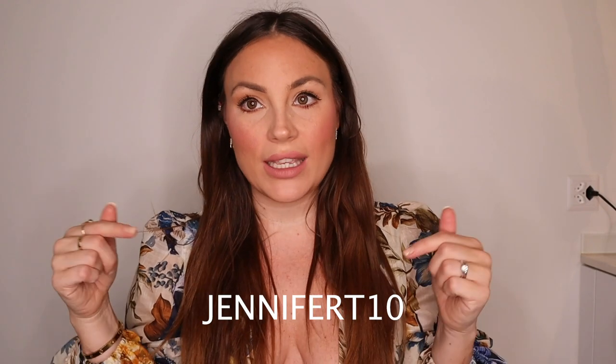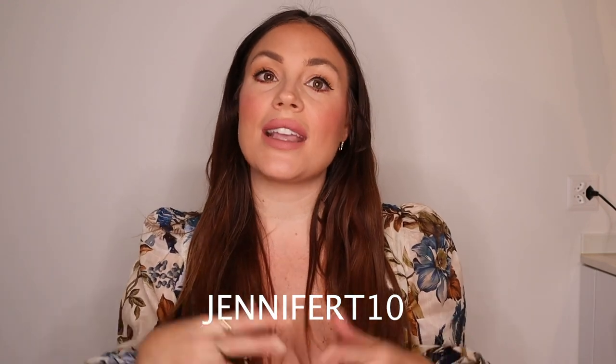So that was it, guys, for my luxury haul part one! Stay tuned for part two. If you liked this video, click the thumbs up and don't forget to subscribe to my channel. Don't forget to check out Ana Luisa New York with my discount code JenniferT10 — linked in the description box — for 10% off the whole website. They have so many styles for everyone. I hope you guys have an amazing day, see you soon, bye bye!